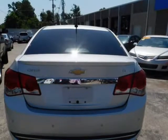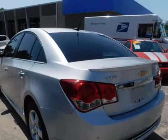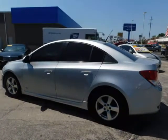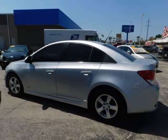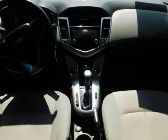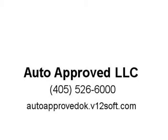All Wheel ABS. Visit us at autoapproved.v12soft.com. We'll see you next time.